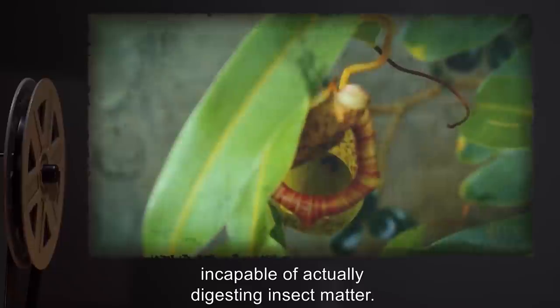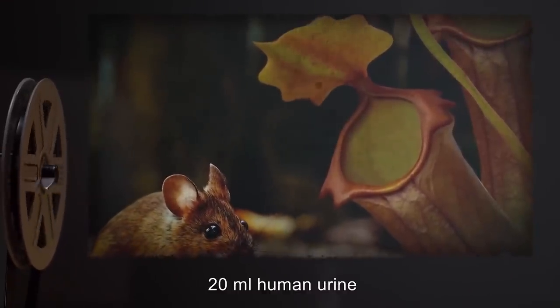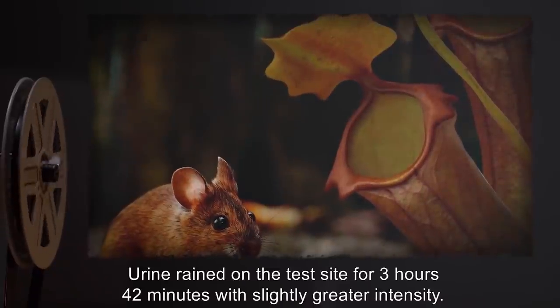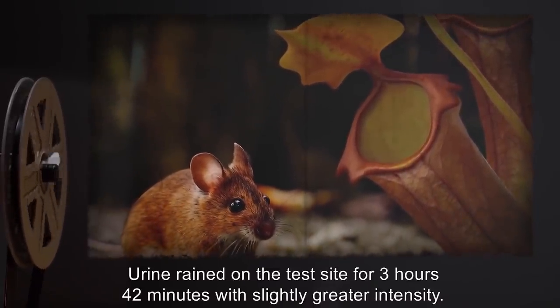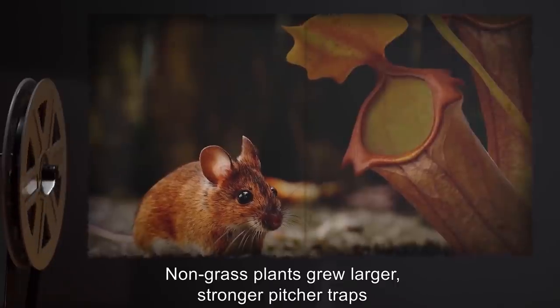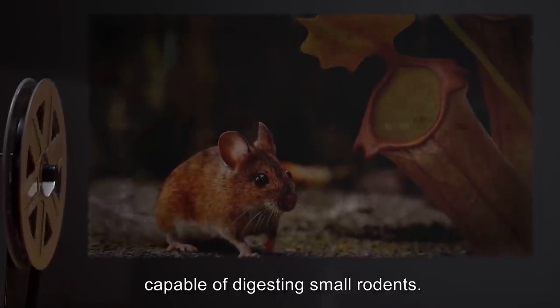incapable of actually digesting insect matter. Subsequent input: 20 milliliters of human urine. Result: Urine rained on the test site for 3 hours and 42 minutes with slightly greater intensity. Non-grass plants grew larger, stronger pitcher traps, capable of digesting small rodents.